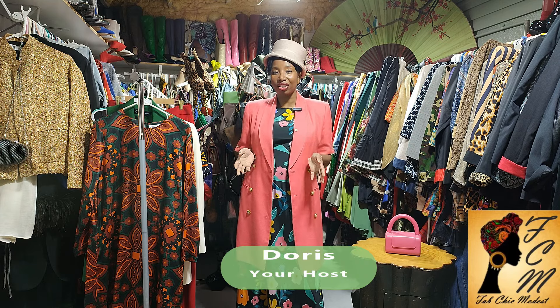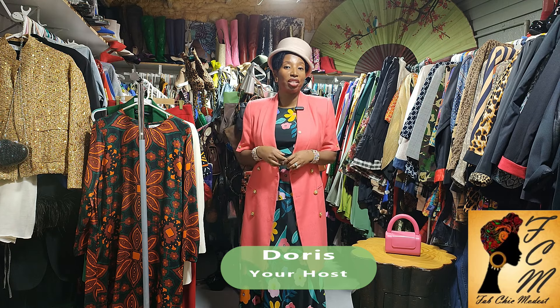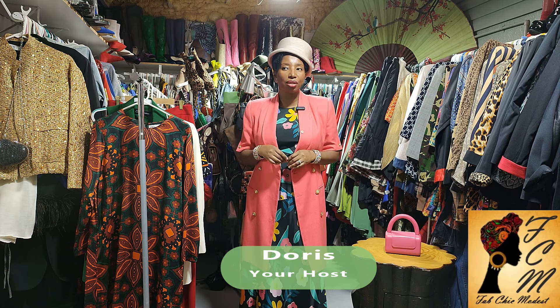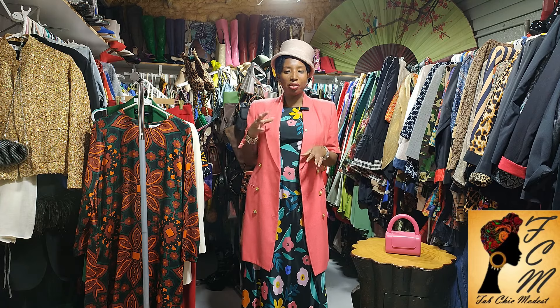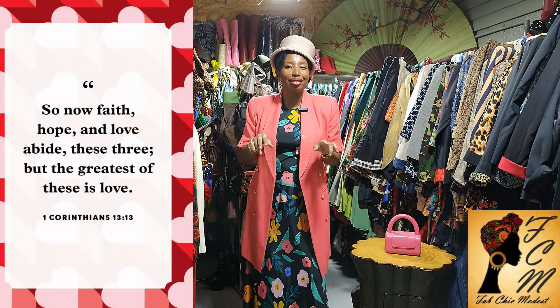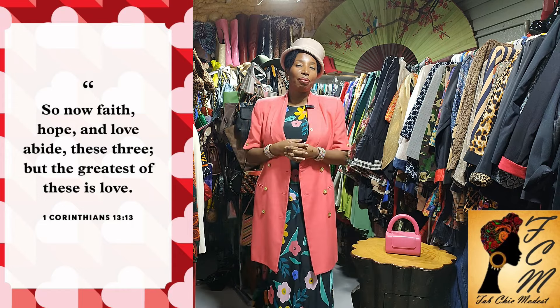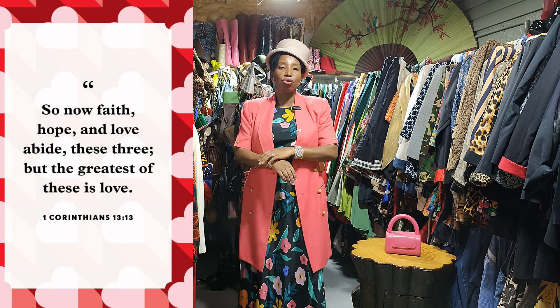Hi sis, welcome to Fab Chic Madness! My name is Doris and here we talk everything fashion — how to look fabulous, chic, sophisticated, edgy, and feminine on a budget while being modest at the same time. If this is your first time, welcome sis, I really hope you join this family. And if this is not your first time, thank you so much!